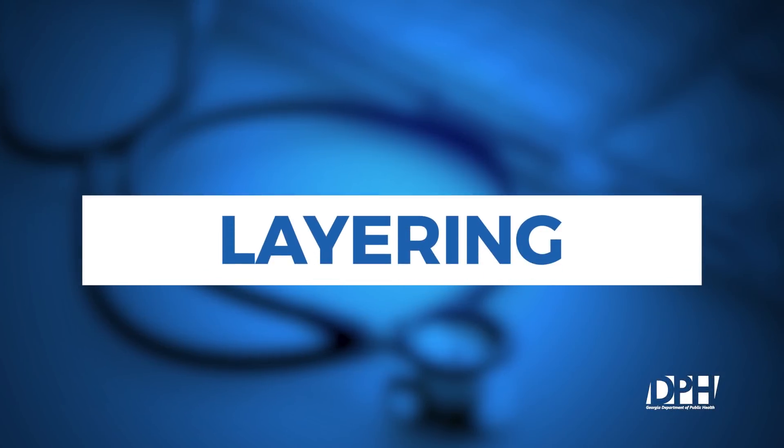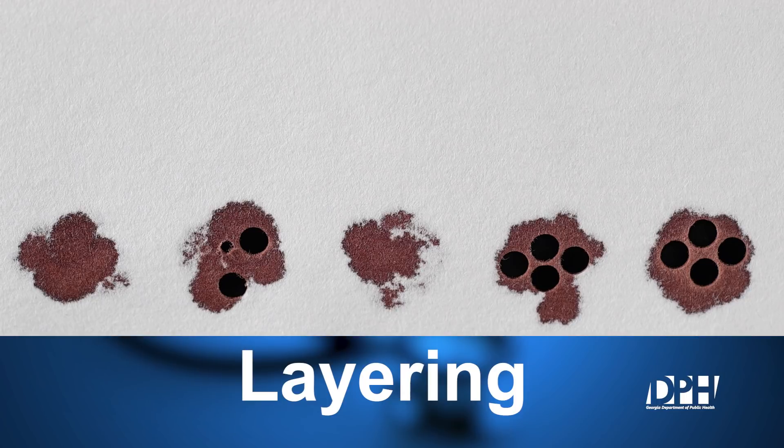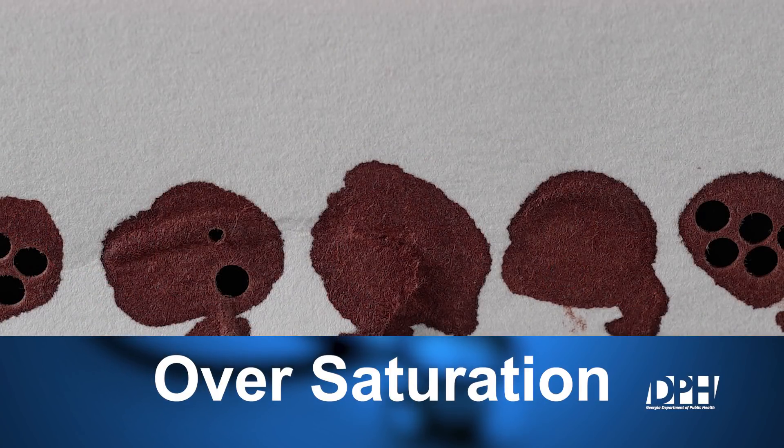Layering of specimens occurs when applying more than one drop of blood to the same circle on the filter paper. Layering can also be caused by applying blood to both sides of the filter paper. Oversaturation of collected specimens occurs when applying too much blood to the filter paper. This usually occurs when any mechanism other than a direct heel-to-card method is used to apply blood to the circle. Another cause of oversaturation is when blood is applied to both sides of the filter paper.